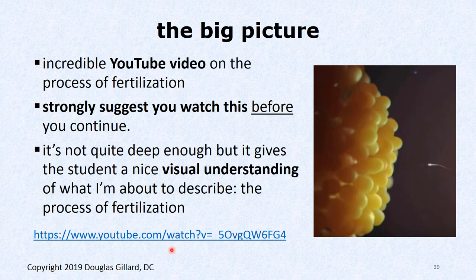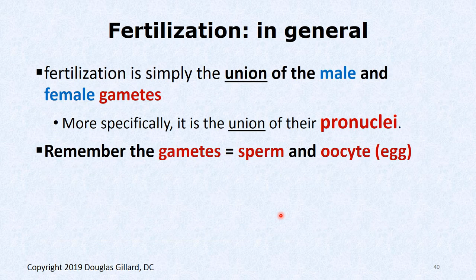It all starts with fertilization. There's a great video we can look at — it's a cartoon but really accurate, giving a nice visualization of the fertilization process. There's the corona radiata; the egg or oocyte is inside. The sperm has to penetrate this massive structure, which is quite difficult. In general, fertilization is the union of the male and female gametes — the oocyte and the sperm come together.